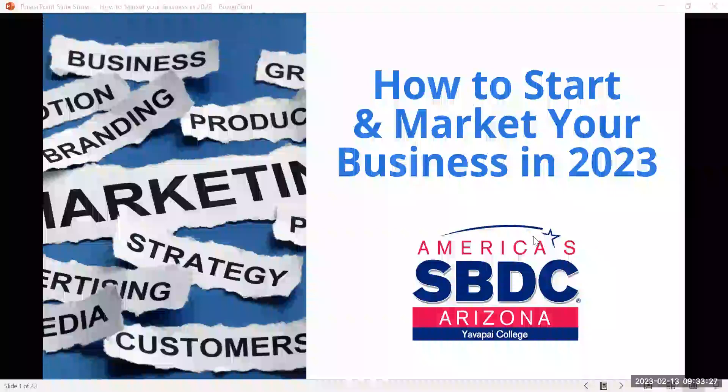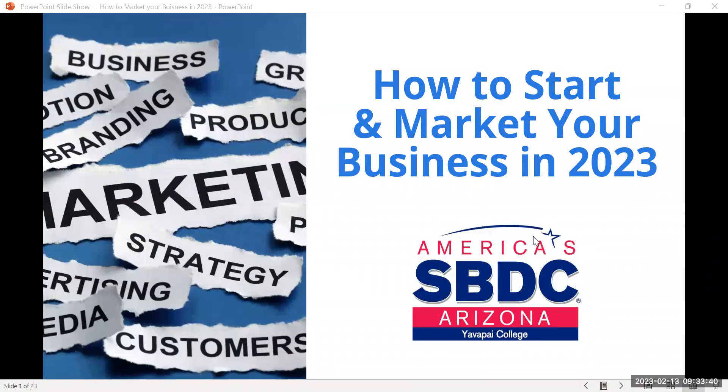Hi everyone, I'm Hillary Strong with the Small Business Development Center at Yavapai College. Our team of six covers Yavapai County — we work with those who want to start businesses in Yavapai County or with existing businesses that want to grow and diversify. Our services are at no cost to you as a resident of the county, and we have 10 offices across Arizona. Every county in the United States has an office like ours.